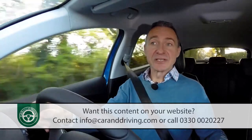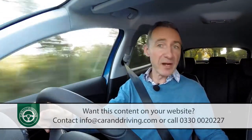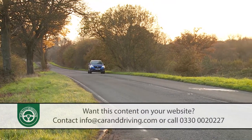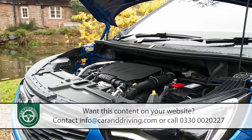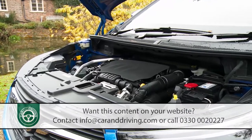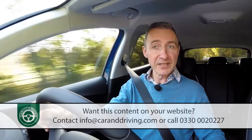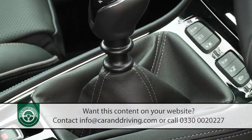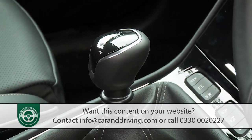Engines are another area where Vauxhall has had very little to do with development, the units also lifted from its two French cousins. That means a choice for mainstream buyers of either a 130bhp 1.2-litre three-cylinder turbo petrol or a frugal 120bhp 1.6-litre four-cylinder diesel. Both come with the option of a six-speed automatic transmission if you don't like the not especially sweet-shifting six-speed manual provided as standard.